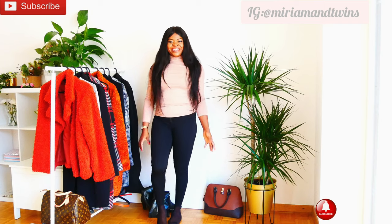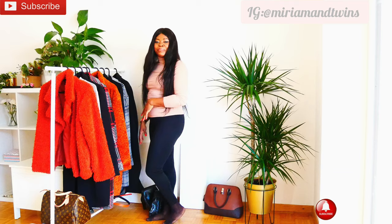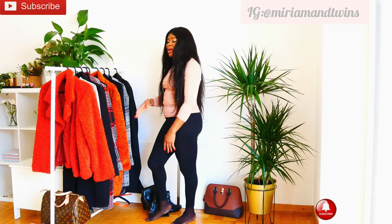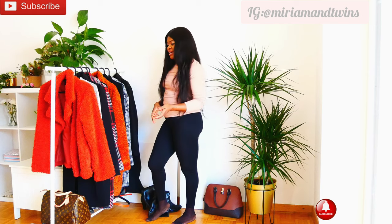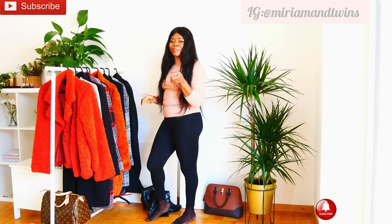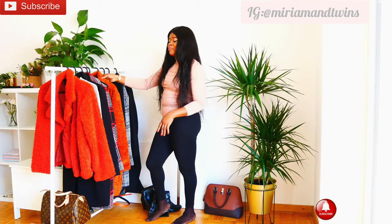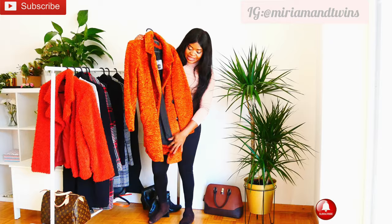Hi guys, welcome back to my channel. It's a haul today. Today I am doing some coats — my winter coats. These ones are the ones I used. Some of them are from last year winter and some from this year. I just got some here. I'm going to share with you this mantle.